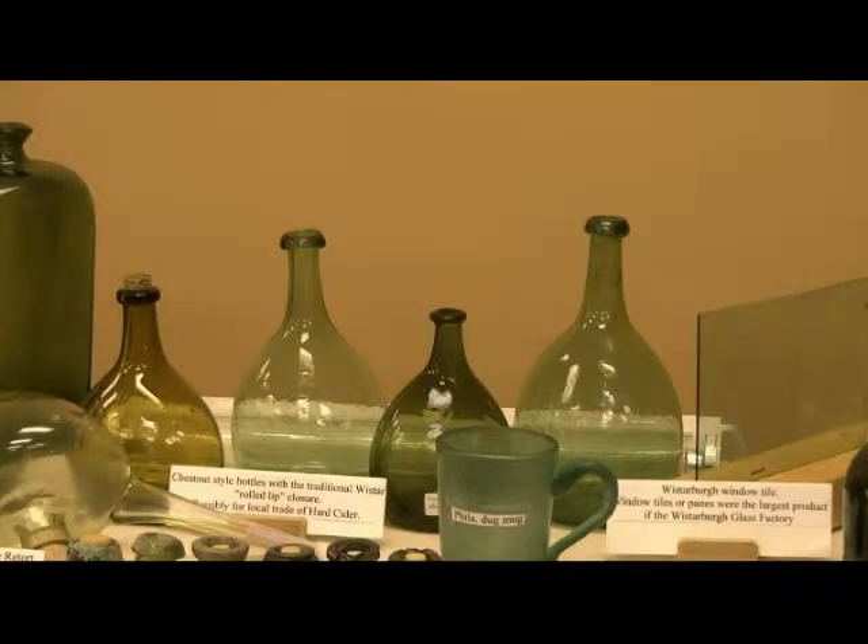Okay, these are chestnut flasks made at the Wistarburgh factory in Alloway, New Jersey. A trait of Wistarburgh flasks, chestnut-type flasks, is the rolled lip.